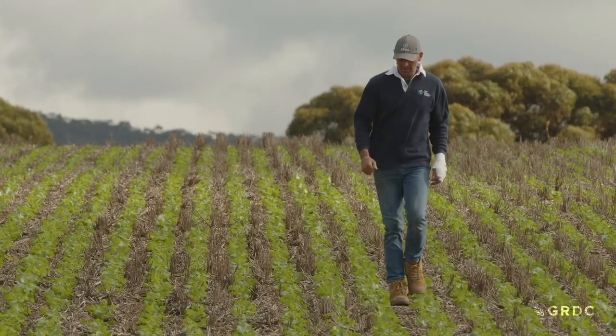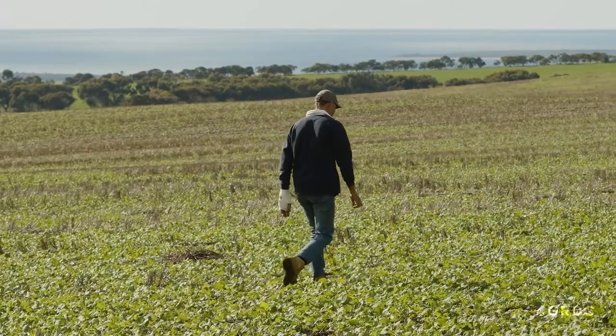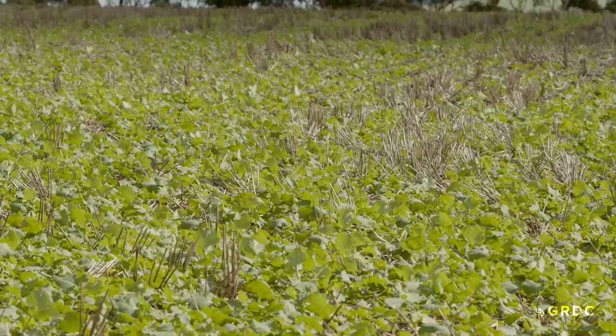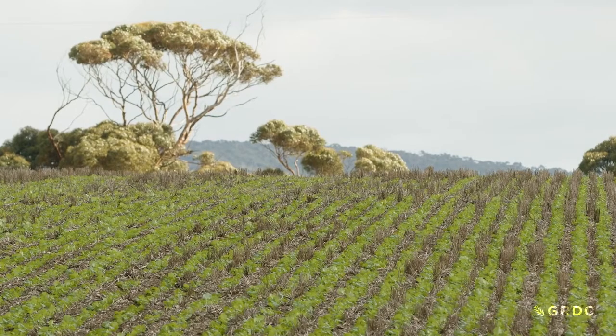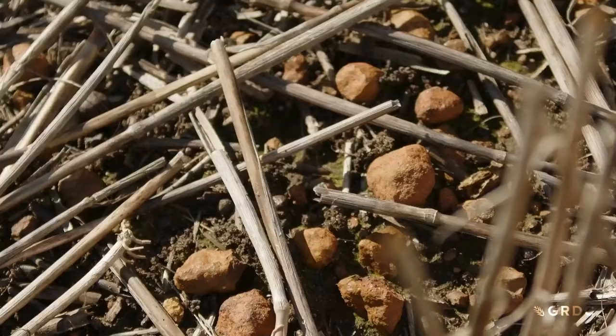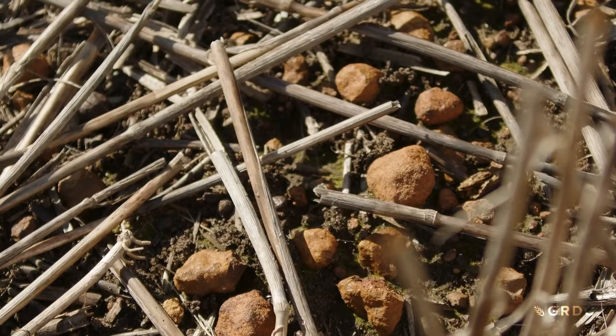South Australian grower Mark Modra lives on the picturesque coastline of the Eyre Peninsula. It's a part of the world that receives an average annual rainfall of about 500 millimetres, but the yields coming off his property don't necessarily reflect this due to the presence of ironstone gravel soil.